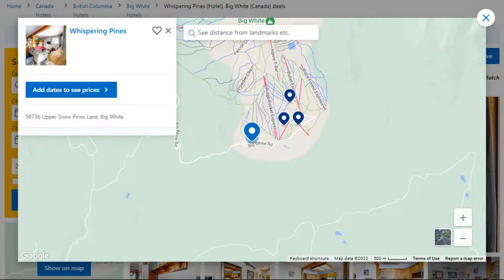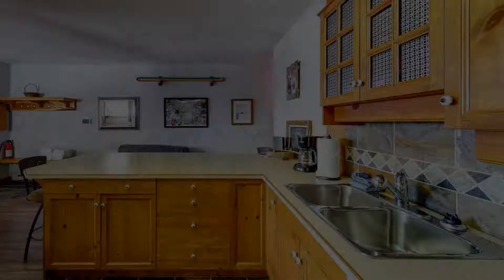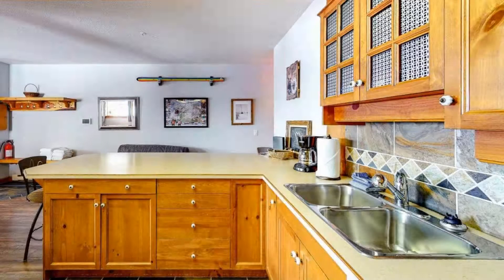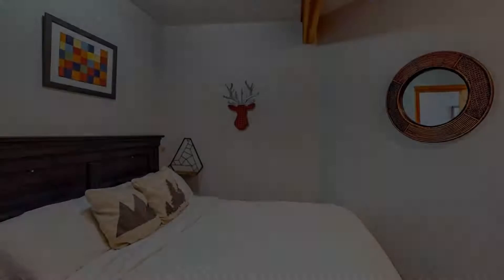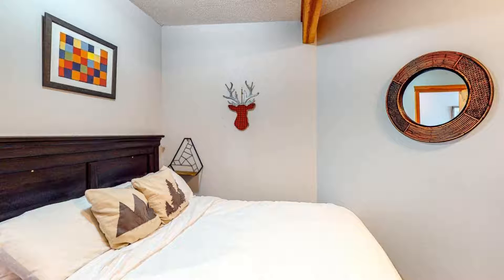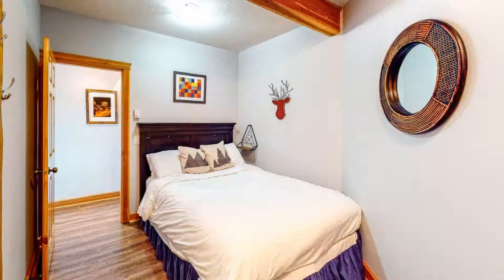Number one. The location of this hotel is good and guests love walking around the neighborhood. Check-in time is 4 PM and checkout time is 10 AM. Guests are required to show a photo ID and credit card at check-in.